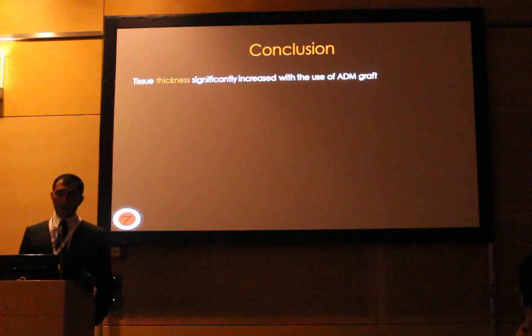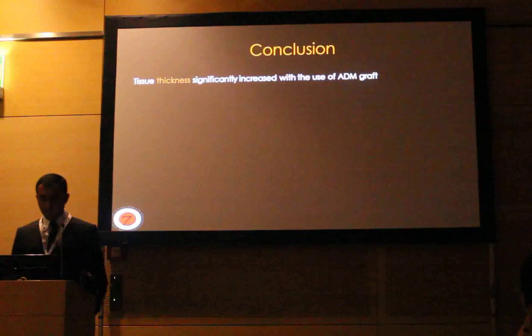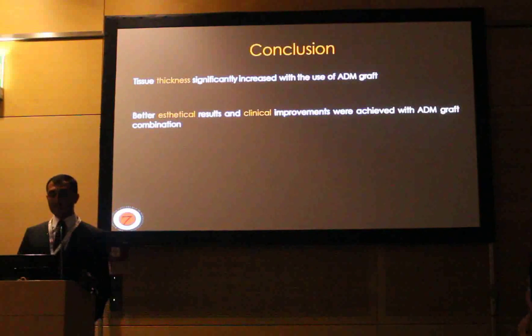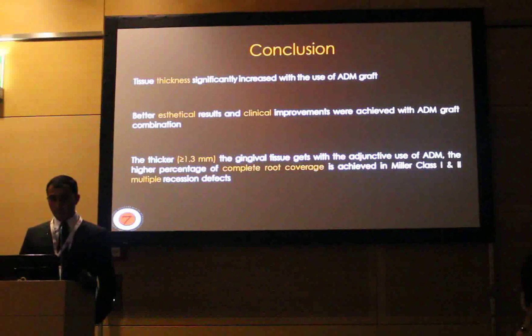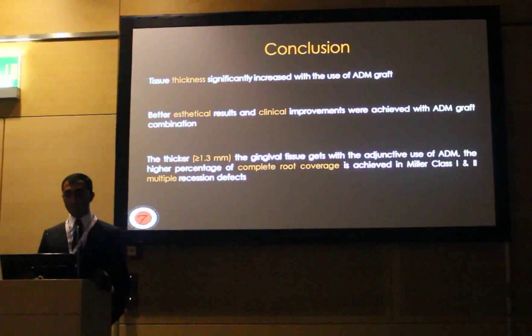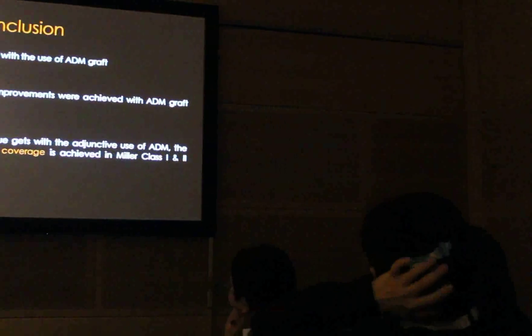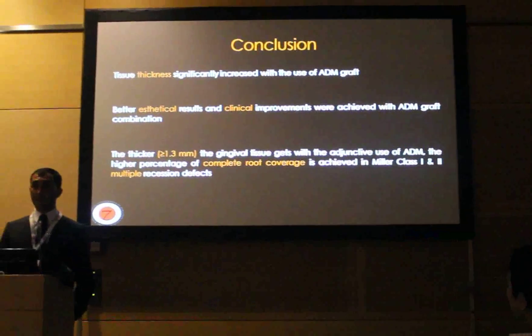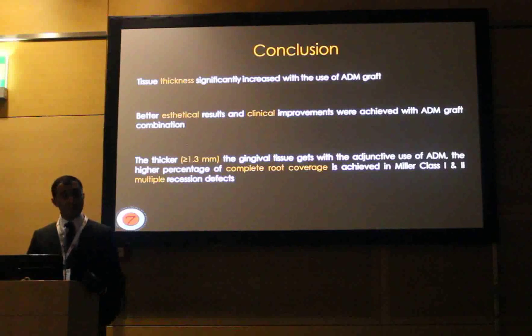As the conclusion of our study, tissue thickness significantly increased with the use of grafts. Better aesthetic and clinical improvements were achieved with the ADM graft combination. The higher the gingival tissue thickness with the adjunctive use of ADM, the higher the percentage of complete root coverage achieved in Miller class 1 and 2 multiple recession defects. Before finishing my presentation, I would like to thank my program director, Prof. Dr. Sergio Turmaz, Dr. Shernan Dirkhan, and my colleagues from our department for their support. Thank you for your attention.